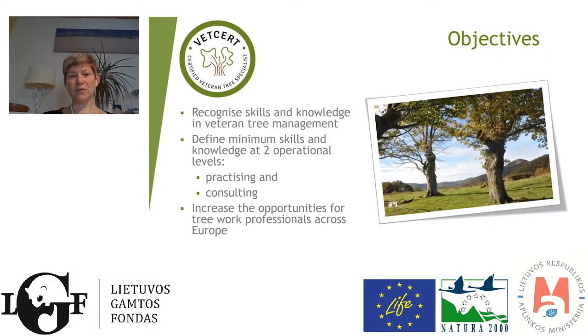The objectives of the VetCert project were to recognise skills and knowledge in veteran tree management at two different levels: the practising level for those actually climbing trees and undertaking the work, and a consulting level for those advising. The other objective was to increase opportunities for tree work professionals across Europe so that people could go and work in different countries, which is a fantastic way to develop knowledge and experience and learn from one another.